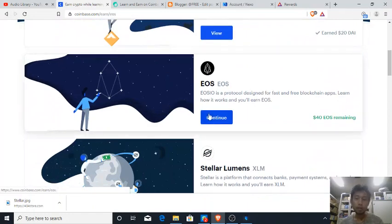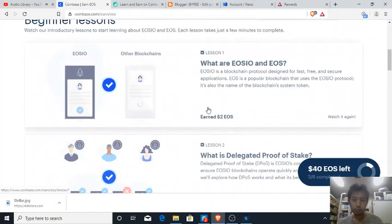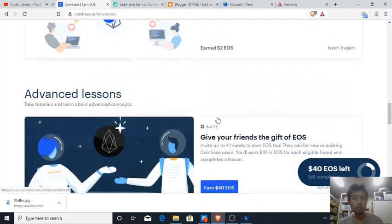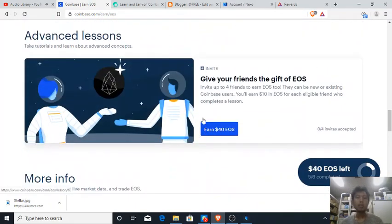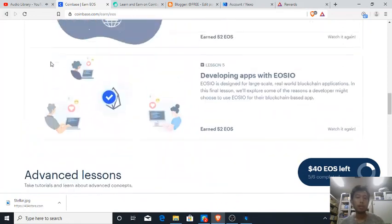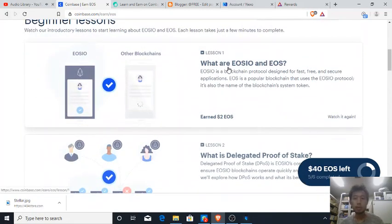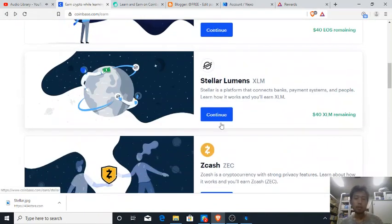Then there is EOS — two dollars for each lesson. It's really fun because it's a beginner lesson, so it covers questions like: what is EOS.IO, what are EOS, and what are Stellar Lumens, and what is proof of stake.